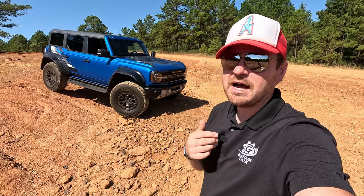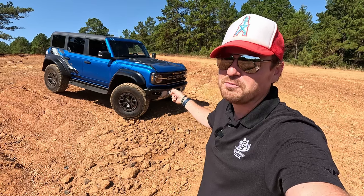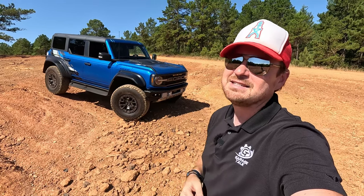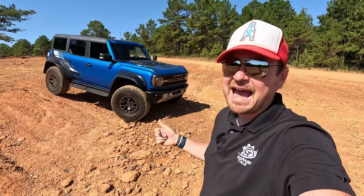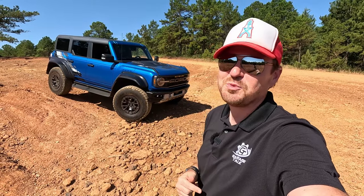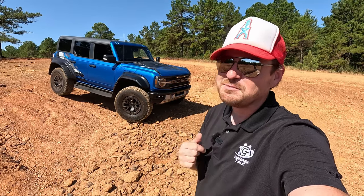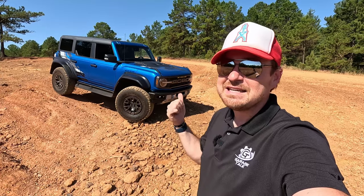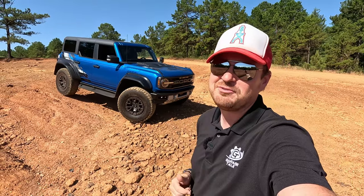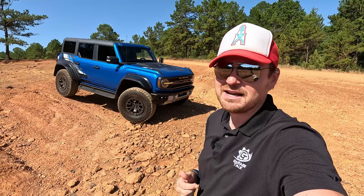Hey gearheads and welcome to Garage Talk. I'm Cory, and that is the most off-road capable Bronco ever made — the 2022 Ford Bronco Raptor. At over 85 inches wide, this thing is bigger than many full-size pickup trucks, possibly negating some of the benefits of its mid-size platform. So is this massive Bronco any good here at my favorite testing grounds of Barnwell Mountain? Stay tuned to find out.